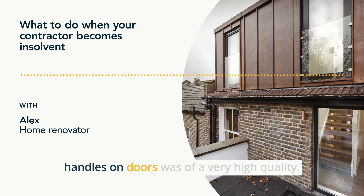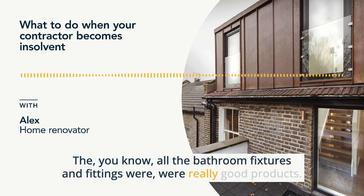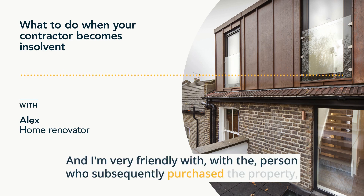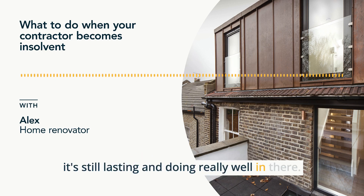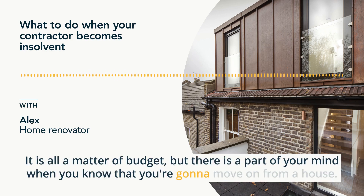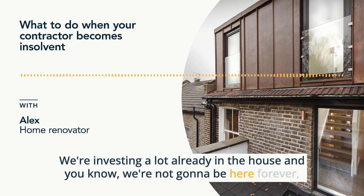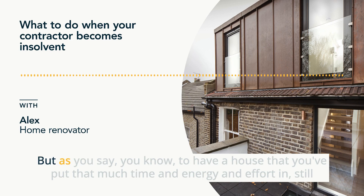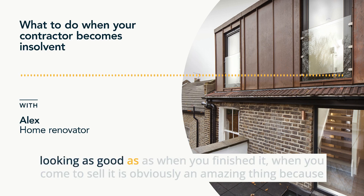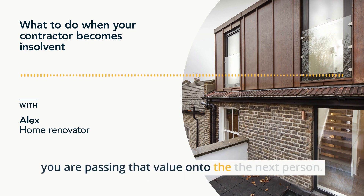Everything from handles on doors was of very high quality. All the bathroom fixtures and fittings were really good products that lasted our time in the property. And I'm very friendly with the person who subsequently purchased the property — it's still lasting and doing really well in there. We're still looking good years later. It is all a matter of budget, but there is a part of your mind when you know you're going to move on from a house — you feel like we're investing a lot already, we're not going to be here forever, so we'll go for the cheaper option. But to have a house that's put in that much time and energy still looking as good as when you finished it, when you come to sell it, is an amazing thing because you're passing that value on to the next person.